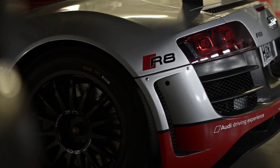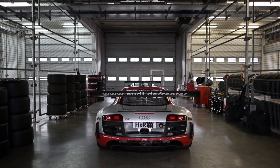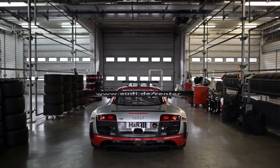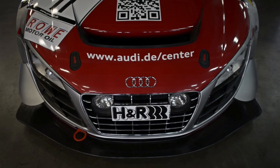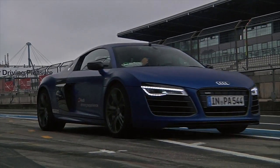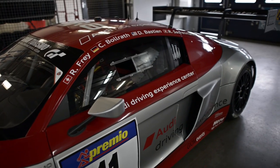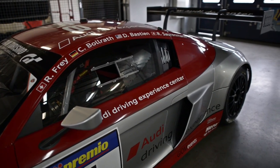Many people assume that GT3 cars are simply street cars with some interior scaffolding and a big wing, and that they drive the same as something with a license plate. Audi has very kindly lent us an R8 V10 street car with an S-Tronic gearbox and their latest R8 LMS Ultra race car to explore this further. Yes, that's my excuse to drive them both.